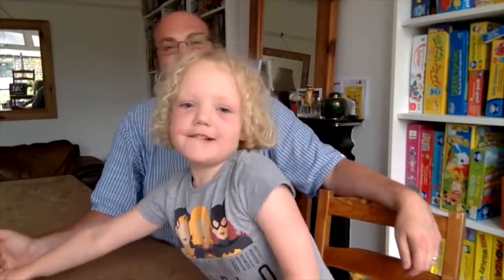Hello! My name's Dan and this is Cora and we're here to talk to you today about games for children of around five and under. And today we're going to talk about this game. What is it, Cora? Rory Story Cubes.